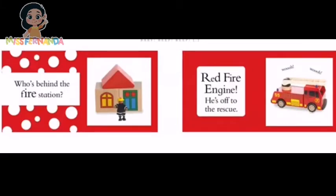Who's behind the fire station? Red fire engine! He's off to the rescue! Woo woo!